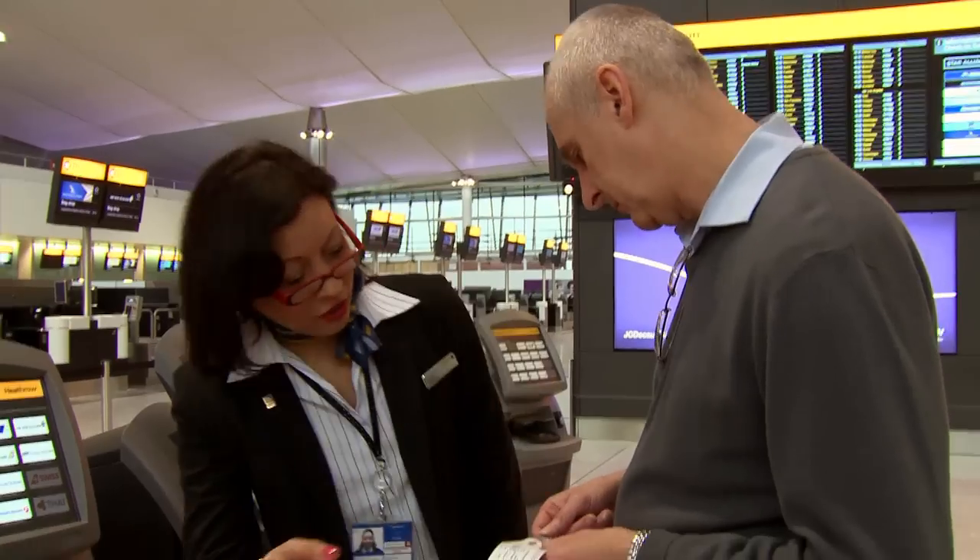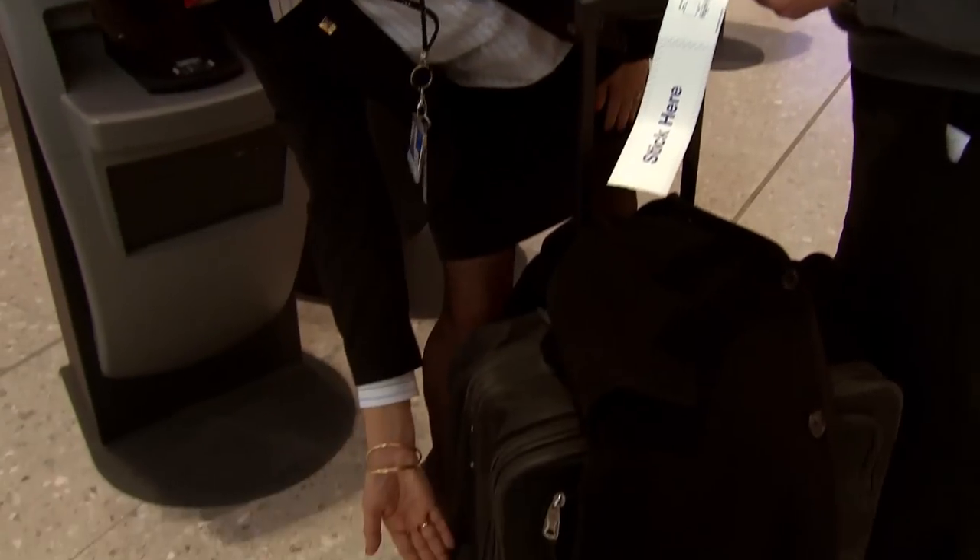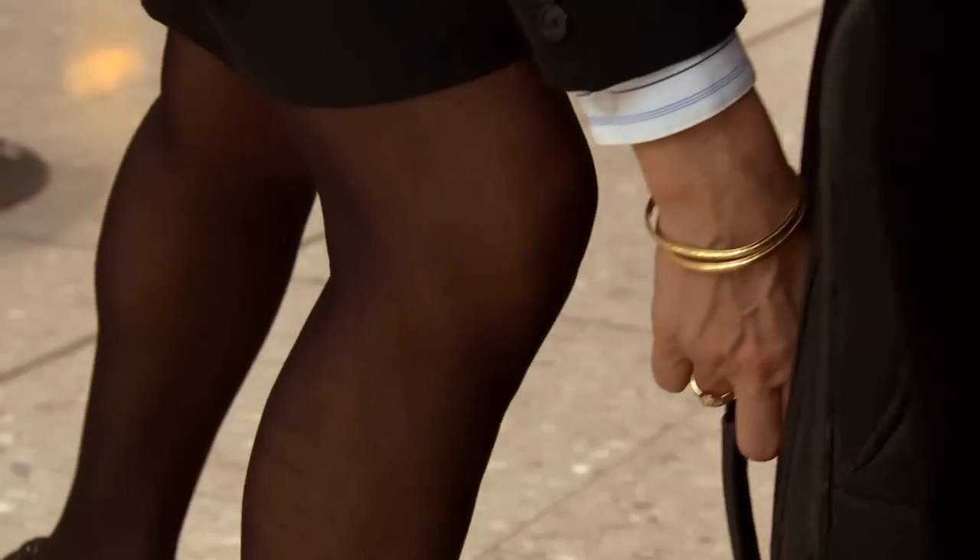Staff will be on hand to assist with any problems. If your bag seems particularly heavy, the agent will show you where to go to check the weight and pay any necessary charges.